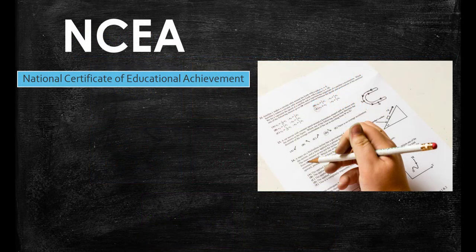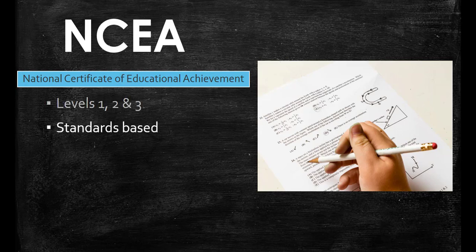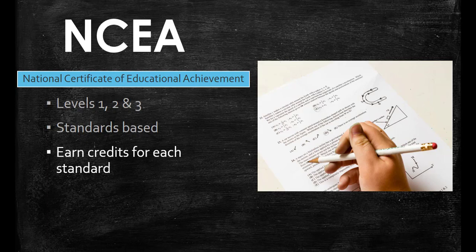NCEA is our National Certificate of Educational Achievement. It is divided into levels one, two, and three, and is usually completed during years eleven to thirteen of high school. It is a standards-based system where subjects offer a number of different standards that cover a range of skills. Students receive a number of credits for each standard passed, and students need to gain a certain number of credits overall to achieve each NCEA level.